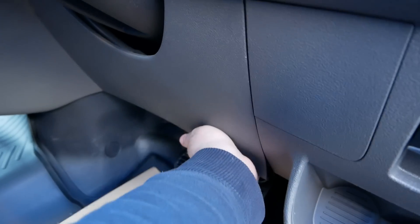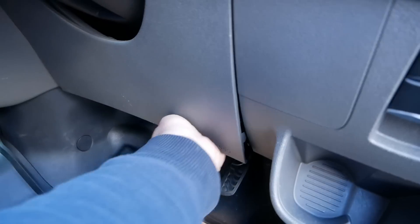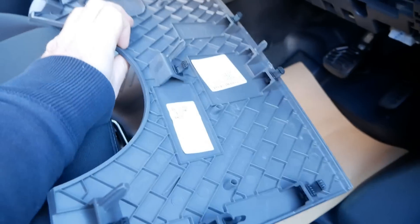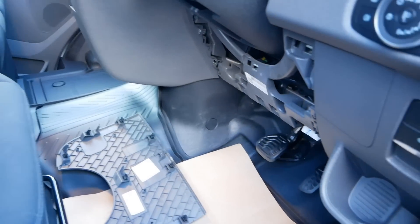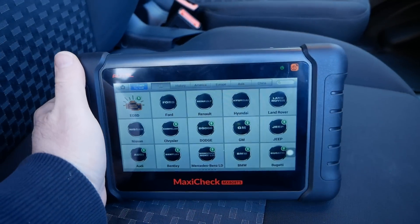Let's remove this cover here which is very tight — you've got to be a bit brutal. Removing that, there are a lot of clips holding that cover on, and that then exposes the diagnostic port. I can plug in the dongle for my scanner there and we can fire up the scanner.